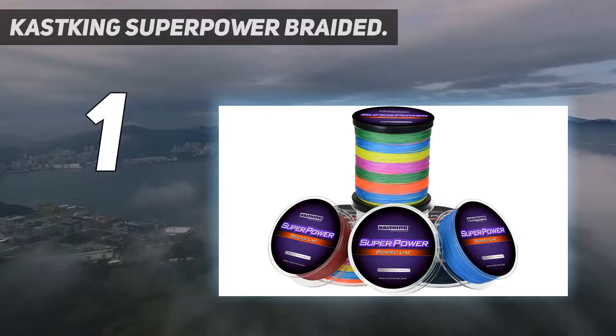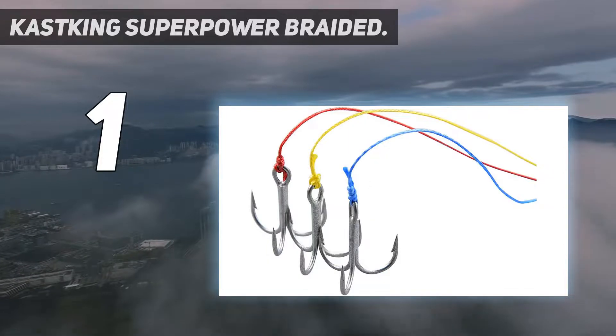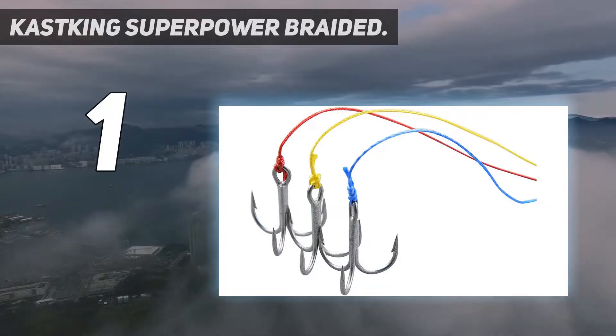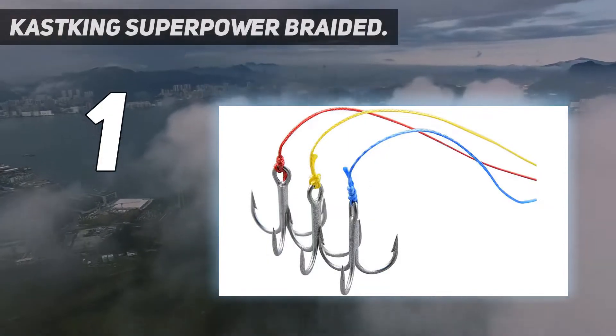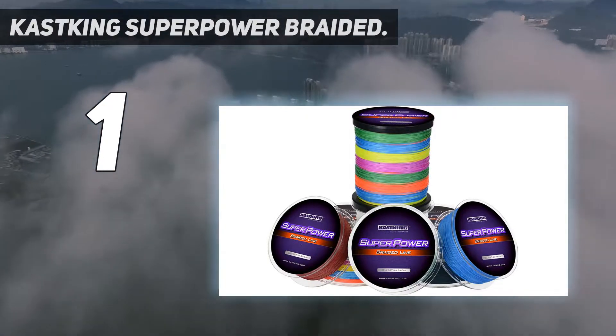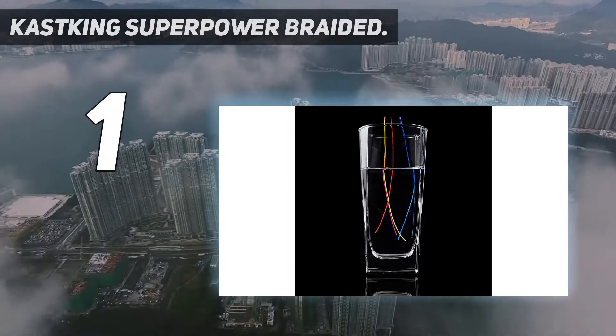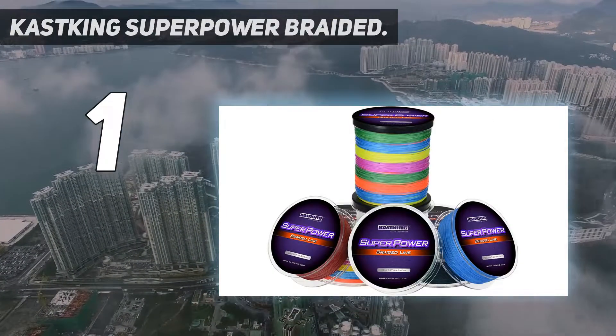And number 1: Casking Superpower Braided. When it comes to choosing the best fishing line, one can get bogged down with the intricate task of going through tons of lists searching for the best choice. Fortunately, we've made the task easy for you. And that's why we back up this braided fishing line as one of the best options that you can try out.